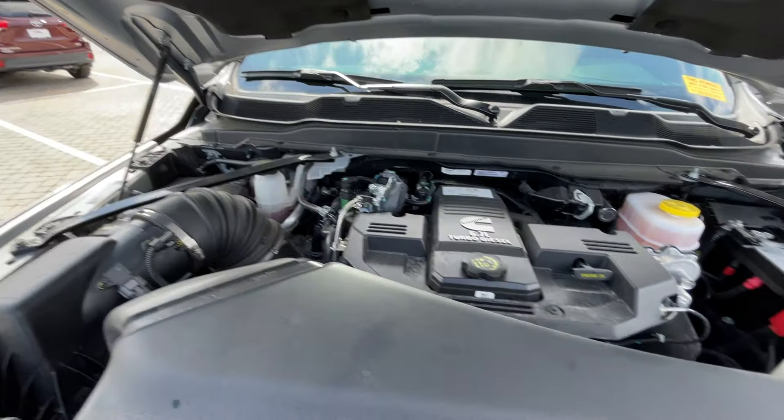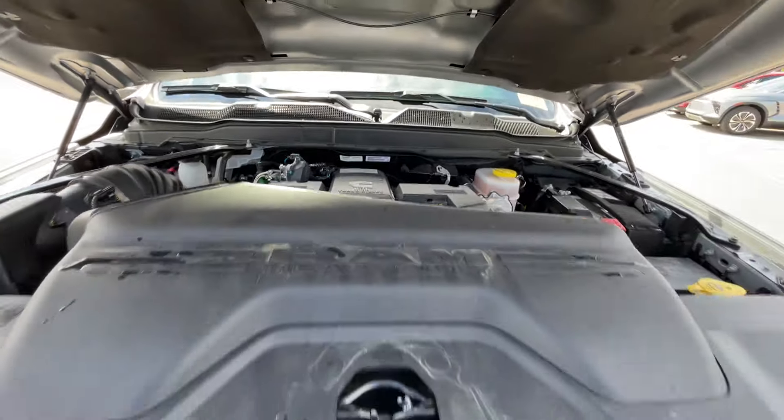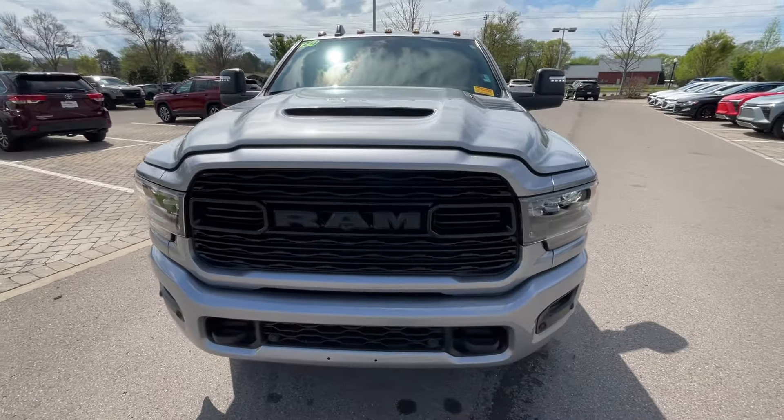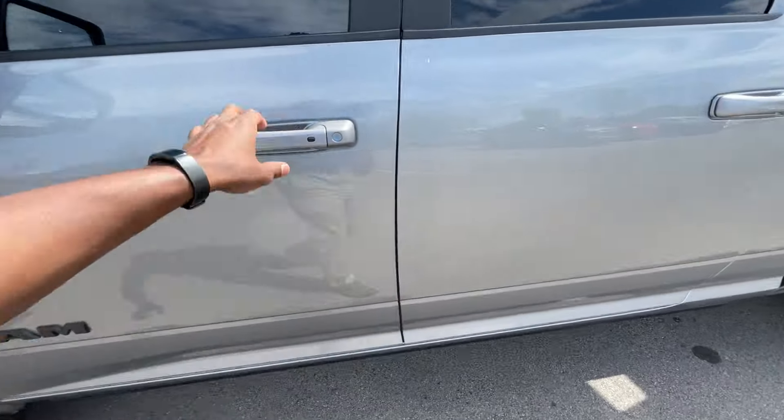There's that 6.7-liter Cummins turbo diesel under the hood. Let's go ahead and hop into the driver's seat.